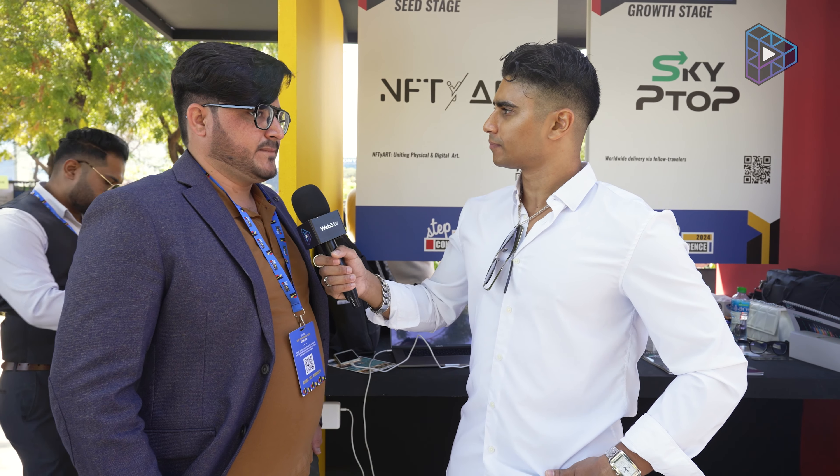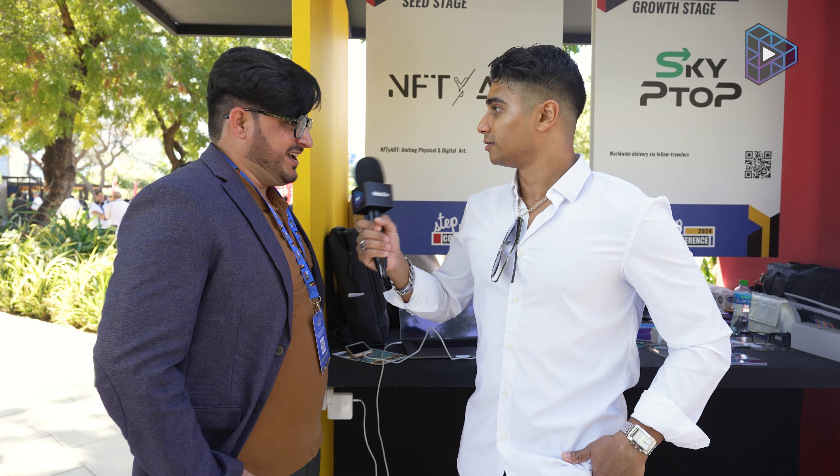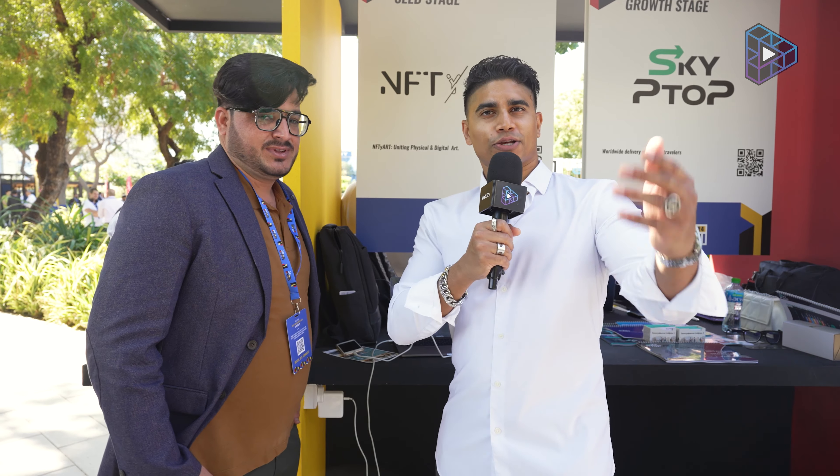Will you also be at Token 2049 in April? I missed that one, but I will be at Web Qatar and the Saudi LEAP conference as well. I think I'll be there too — nice to meet you. Thank you so much for the interview. Thank you so much for watching; hope you found this insightful. Check out NFTY Art — we'll leave all the links in the description. See you next time!